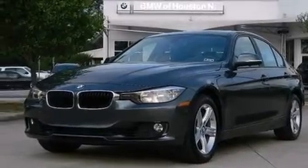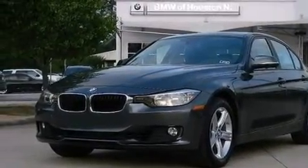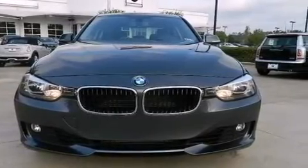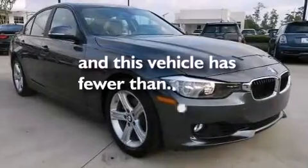Additional features include 12-volt power outlets, rear curtain airbags, rear seat child-proof door locks, air conditioning with automatic climate control, and this vehicle has less than 6,000 miles.